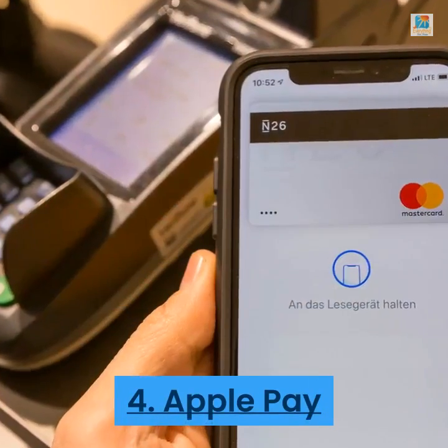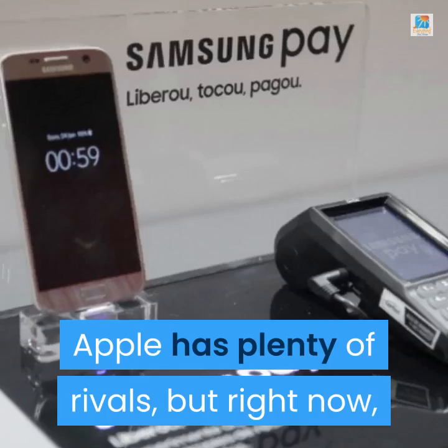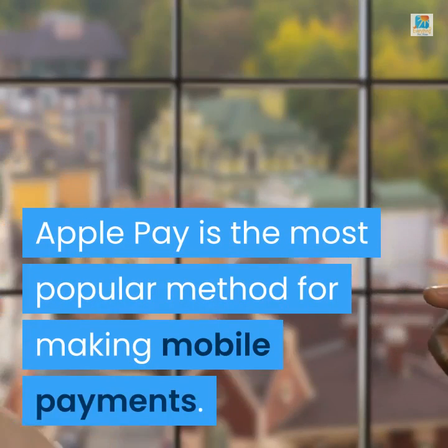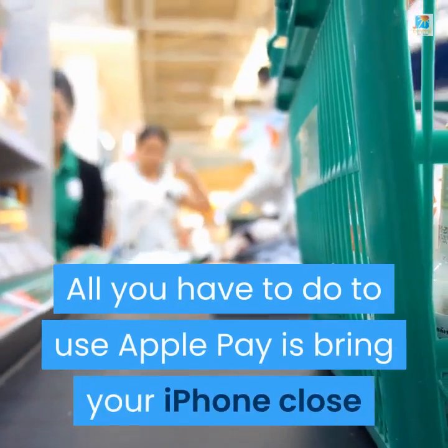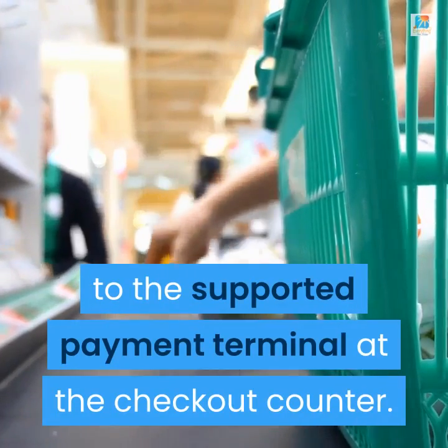Number 4: Apple Pay. Between Android Pay and Samsung Pay, Apple has plenty of rivals, but right now Apple Pay is the most popular method for making mobile payments. It's also dead simple to use — all you have to do is bring your iPhone close to the supported payment terminal at the checkout counter.